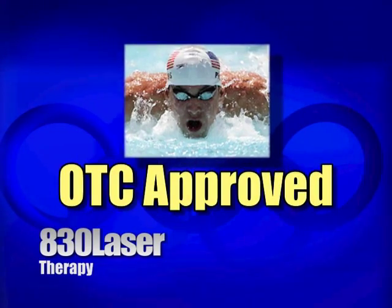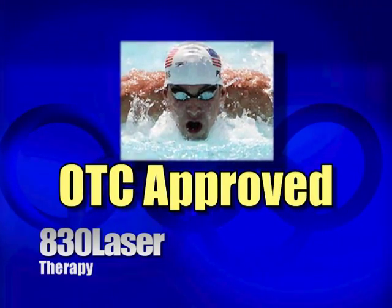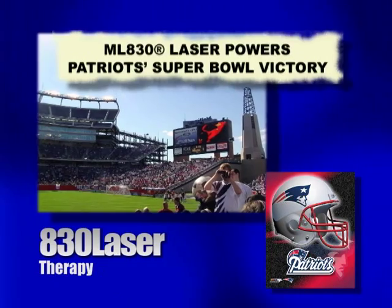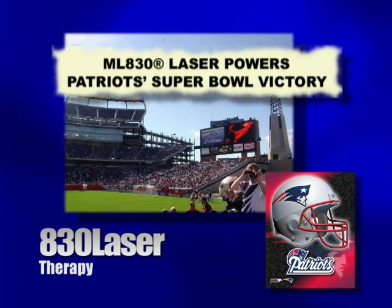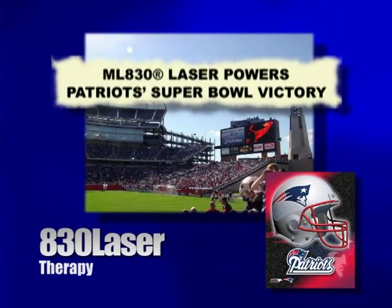Recently, the Olympic Training Committee approved the use of the 830 laser on all Olympic athletes. And even consecutive Super Bowl champions, the New England Patriots, attribute the ML 830 as a factor in their success.